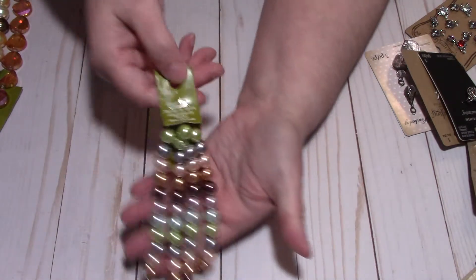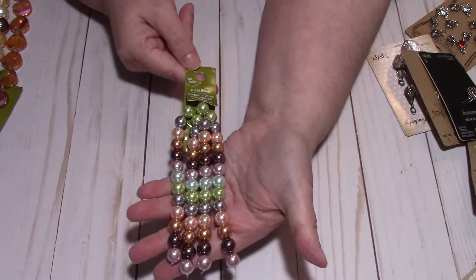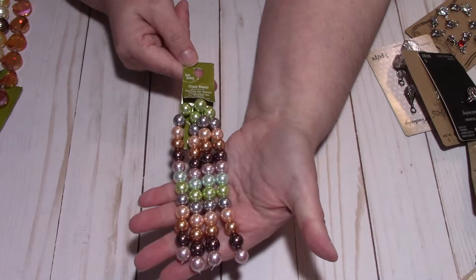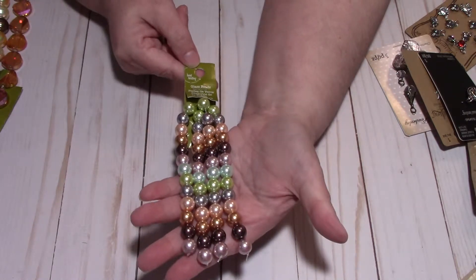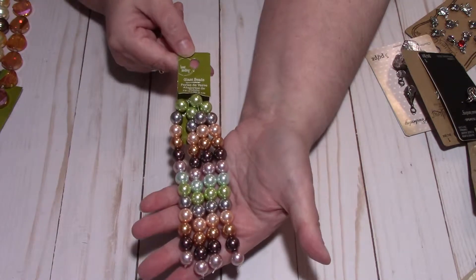And I got one more pack of beads because I have a lot of beads but I didn't have these colors. This just caught my eye — I thought it was so pretty. It kind of hits me as fall, but it could just be for anything. I just love the colors.